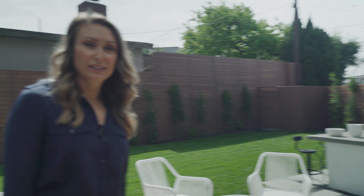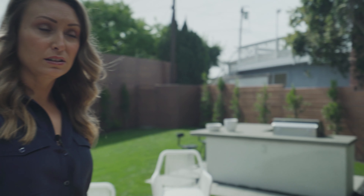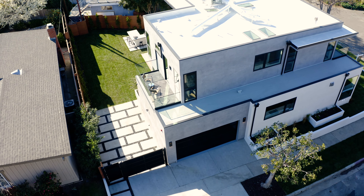Doesn't that just feel good? I would definitely have family parties over here. Absolutely. The garage is really nice too, and you have extra parking — parking is another thing in LA where you just don't get it, so it's nice to have it. Let's go check out upstairs.